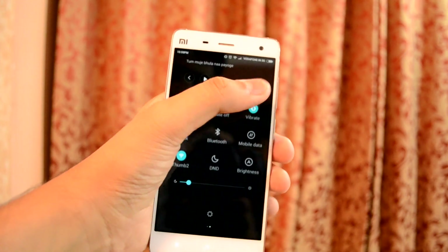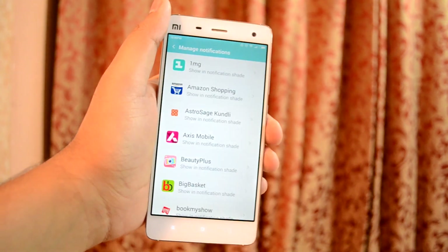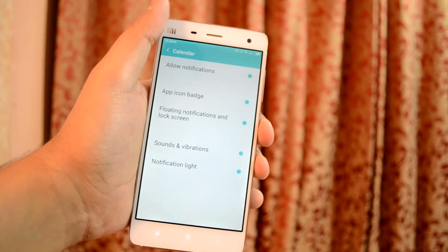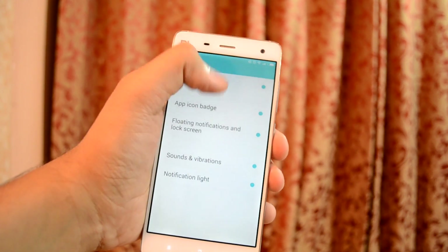In the notification centre, you get a new button that allows you to manage notifications and control which apps are shown there. Select an app and check the options as per your requirements — you can block notifications, remove the app icon badge, and also enable or disable notification light and sounds.